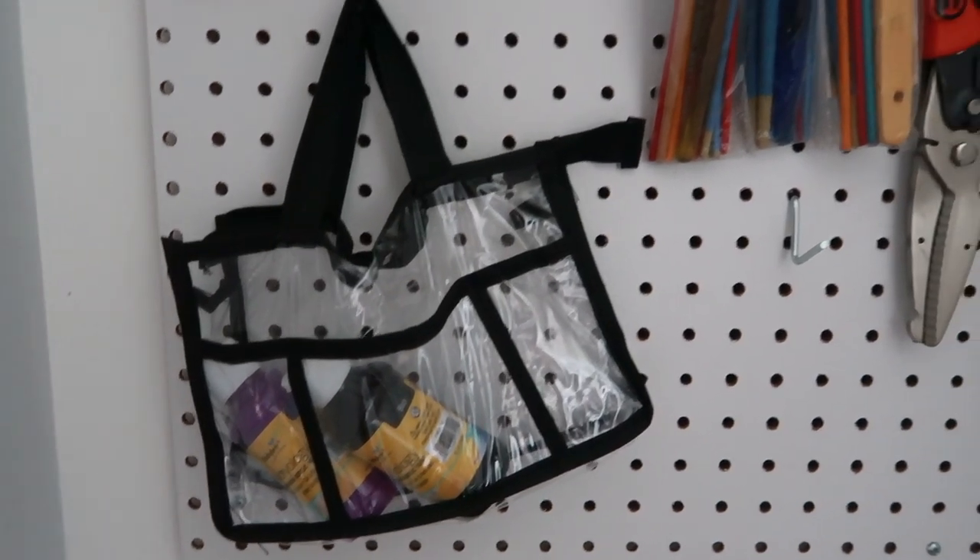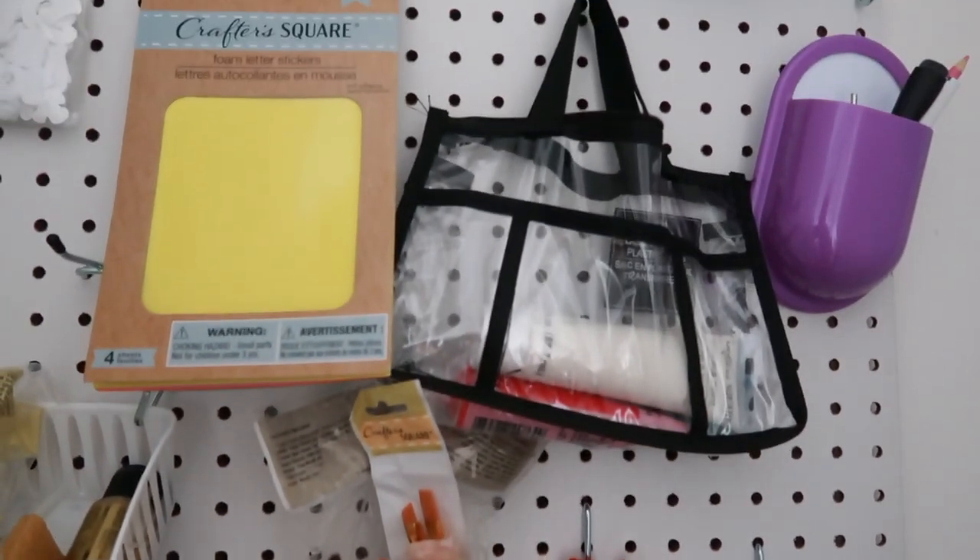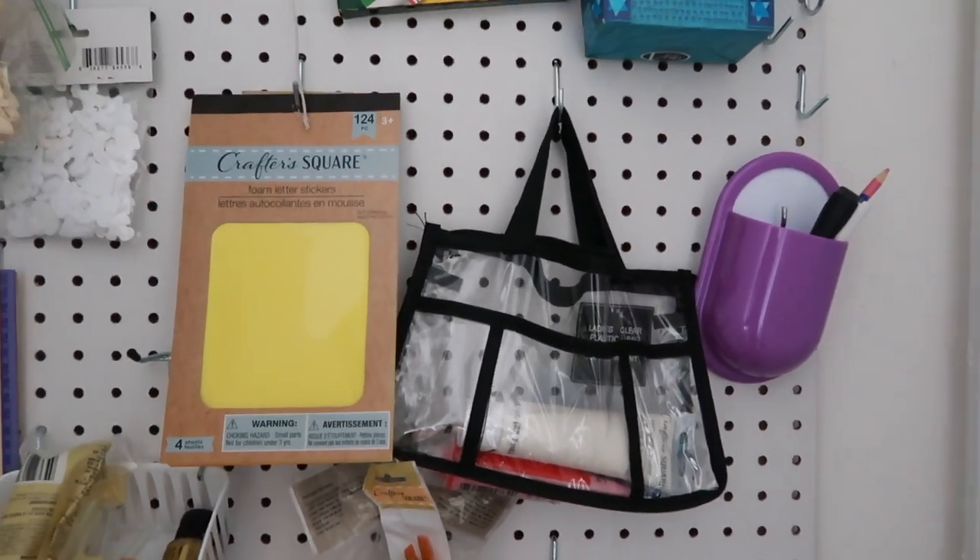I got a clear pencil pouch. I have a pegboard in my office and I use their clear pencil packs to store crafting items. I like that I can see what's in the bag and the little hooks work really well if you're hanging this type of stuff up.